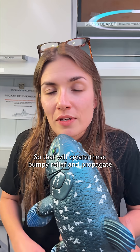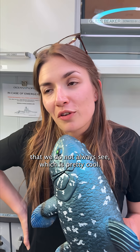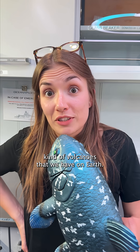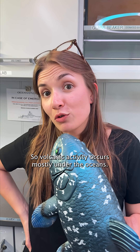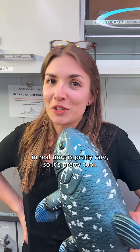They will create this bumpy relief and propagate through different paths and hidden channels that we do not always see, which is pretty cool. As for how rare — submarine volcanoes are actually the most common kind of volcano that we have on Earth. Volcanic activity occurs mostly under the oceans, so submarine volcanoes are not rare, but seeing them form in real time is pretty rare.